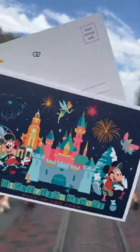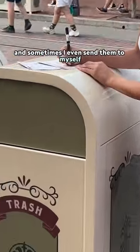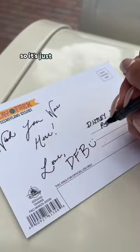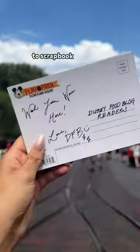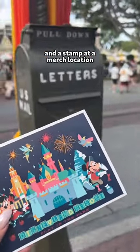One of my favorite things to do at Disneyland or Disney World is send a postcard — and sometimes I even send them to myself, because it's postmarked from the park. It's just a really cute souvenir to scrapbook or hang up, and it's super cheap. You can buy the postcards and a stamp at a merch location.